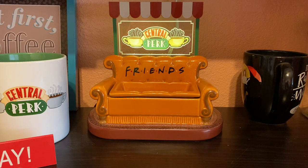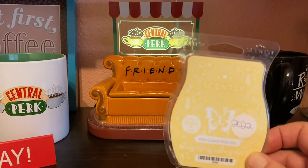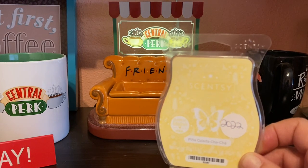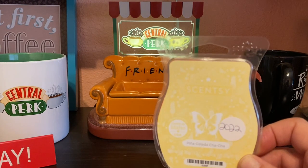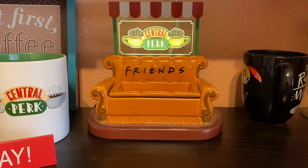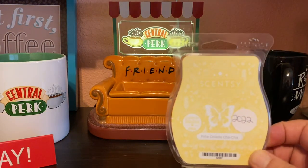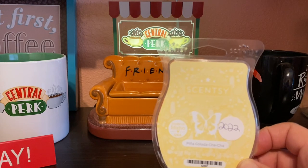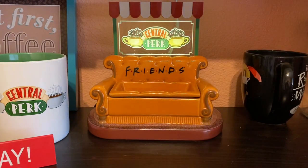Next is Pina Colada Cha-Cha — I don't have the notes handy but I remember when this first came out in a brick collection for summer and everyone went nuts for it. I get the pina colada and the cha-cha but not a lot of rumminess. I can't bring myself to love it — maybe I'm just worn out on it. I might buy one bar next year since my sister really likes it.